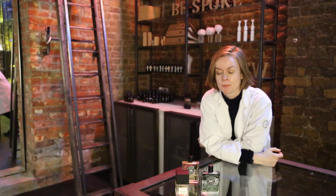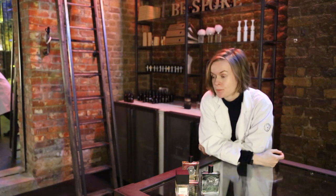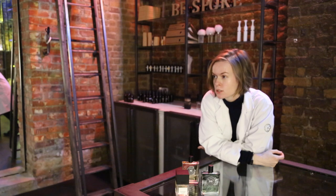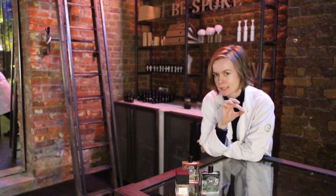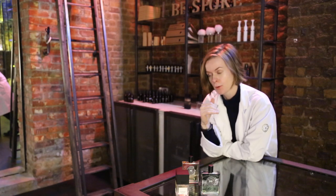Hello, this is Bloom Perfumery. Today we had an interesting conversation with a customer. She was in a mood for a new perfume, but before we hit upon the right track, we tried quite a few options with her.